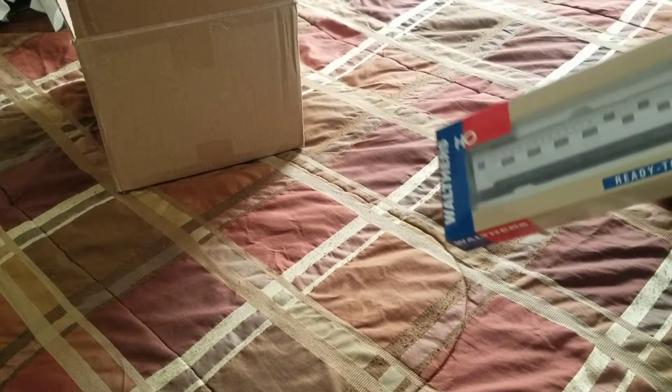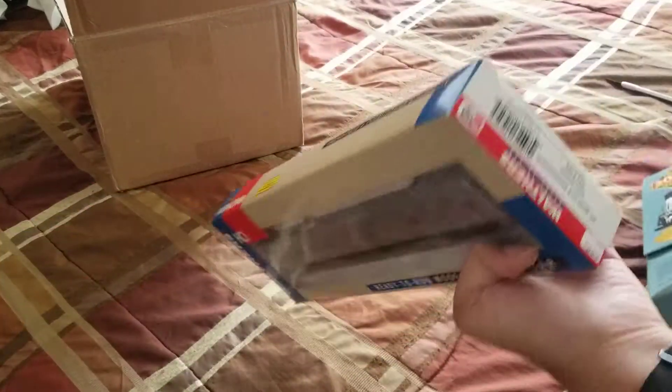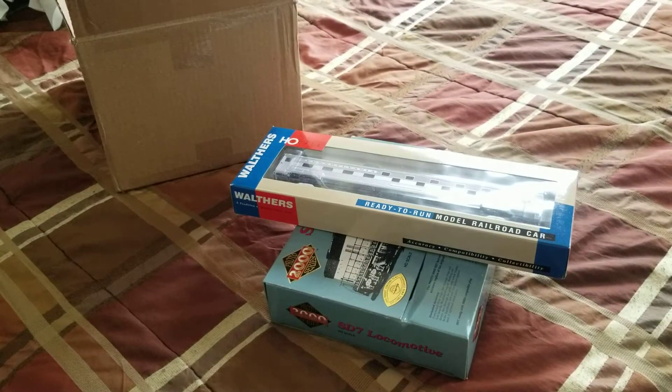These are the two items — not bad, both of them got really good prices. Besides that, that's the end of the video. Y'all take care.